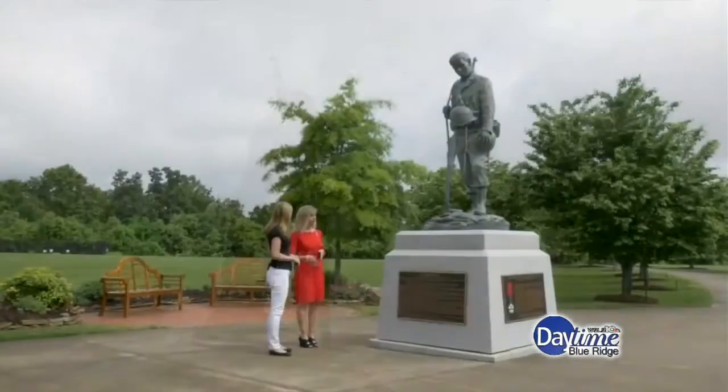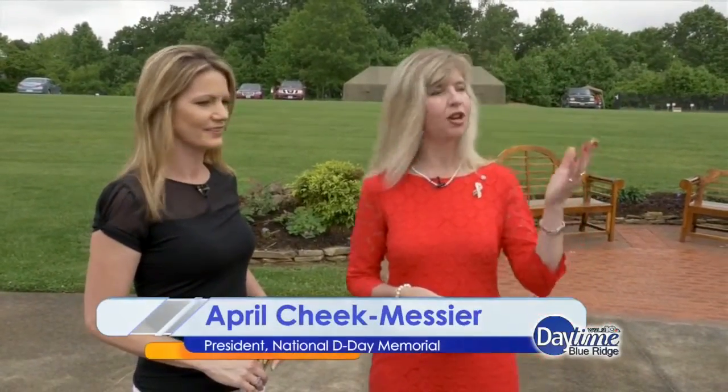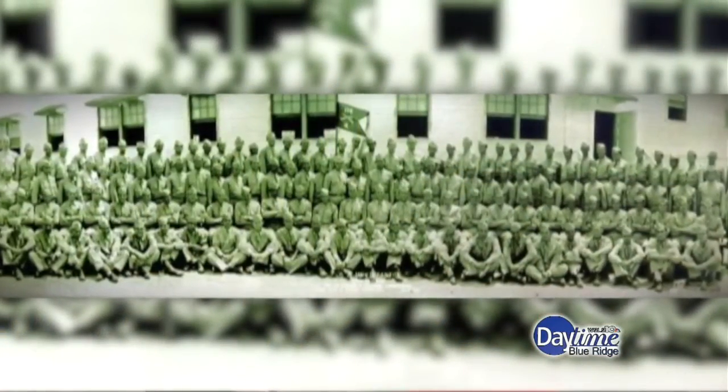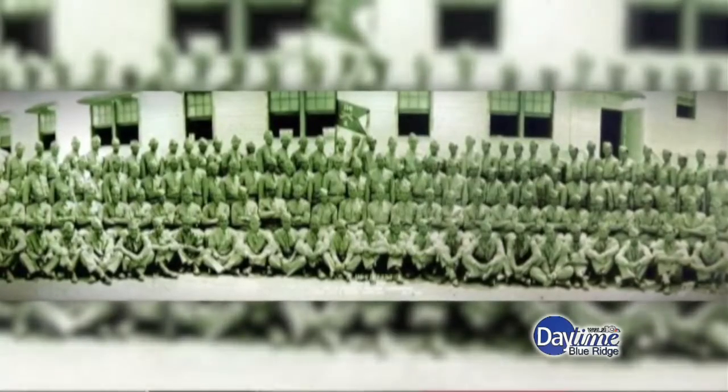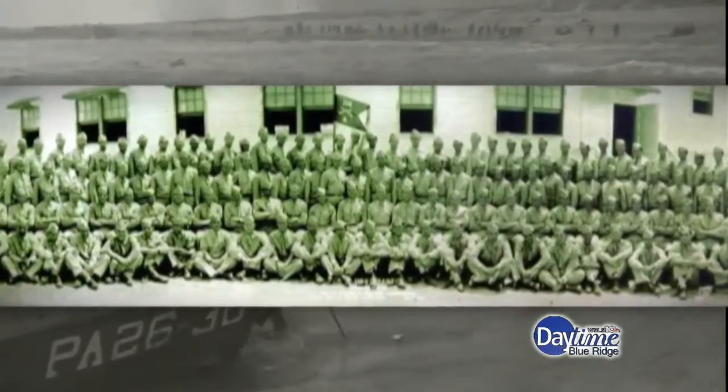We'd like to bring people here because everybody has that question: why is the National D-Day Memorial here in Bedford, Virginia? So we bring them here to talk about the Bedford Boys and their significance on D-Day. The Bedford Boys were a part of Company A of the 116th Infantry Regiment of the 29th Division. They would be the first and only National Guard unit to go in on the first wave on D-Day.